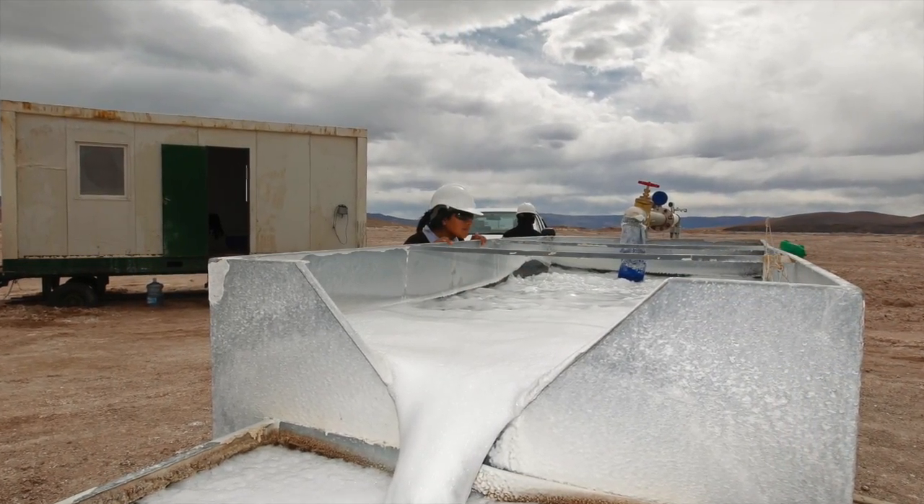You can imagine a scenario where if the withdrawal of brine out of the aquifer is keeping pace with natural evaporation, there may be minimal impact. There is a lot of interest — specifically in arid environments — in trying to understand how these systems behave naturally and how they behave when perturbed by brine pumping operations.